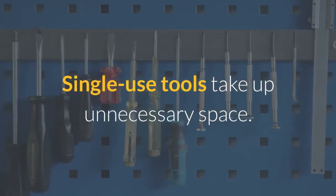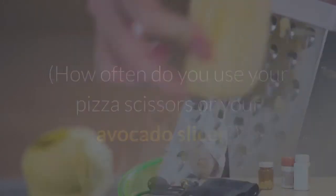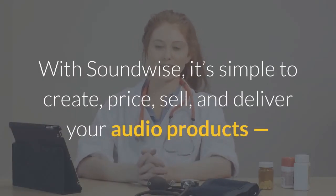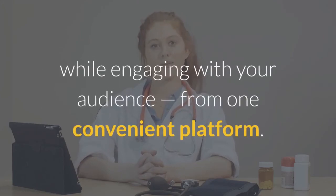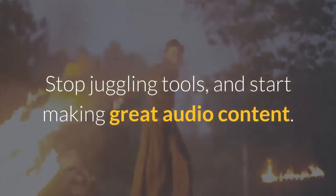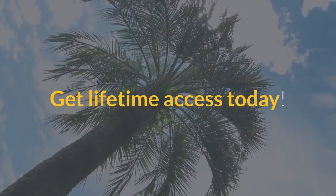Single-use tools take up unnecessary space. How often do you use your pizza scissors or your avocado slicer? With Soundwise, it's simple to create, price, sell, and deliver your audio products, while engaging with your audience, from one convenient platform. Stop juggling tools, and start making great audio content. Get lifetime access today.